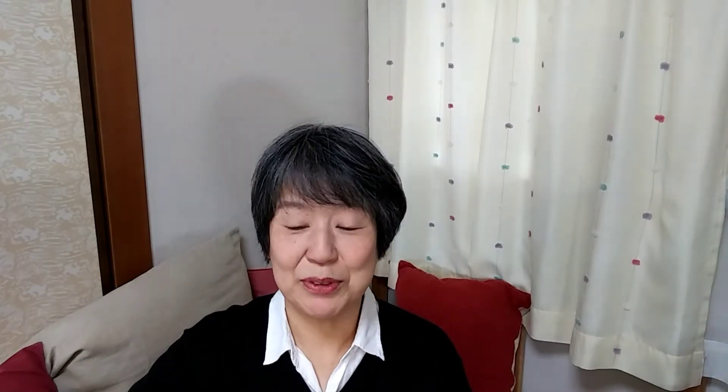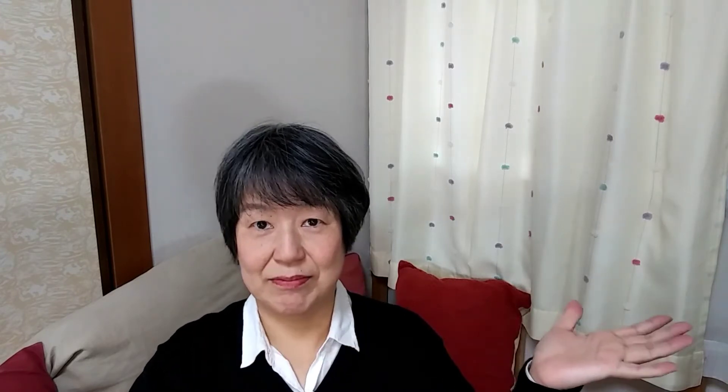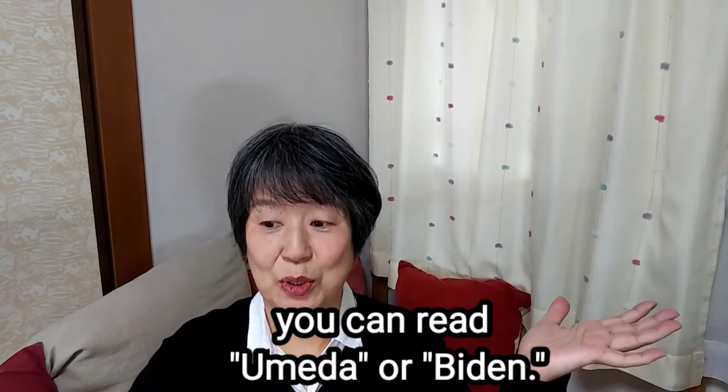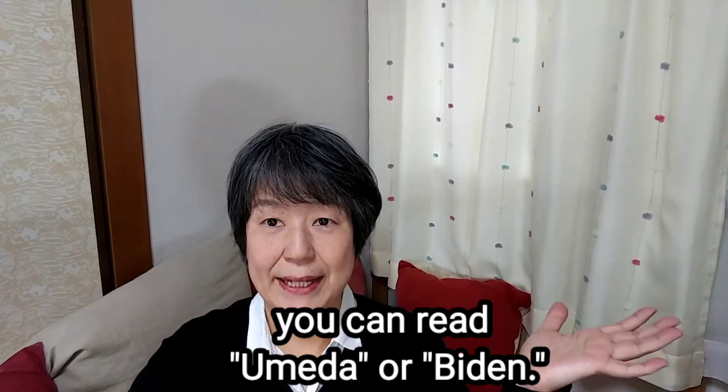For example, President Biden as kanji. You can read this as Umeda or Biden.